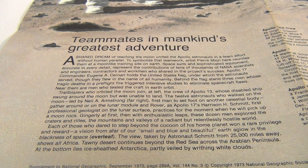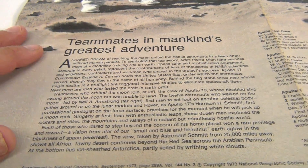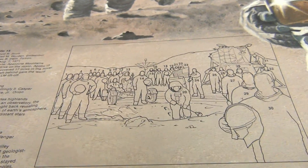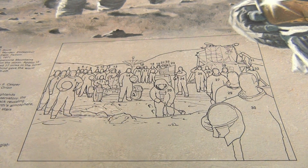"Teammates in mankind's greatest adventure" — so that's the copy they have. I can scan this whole section so you can see all the names there if you want to look at the line drawing with all the numbers.